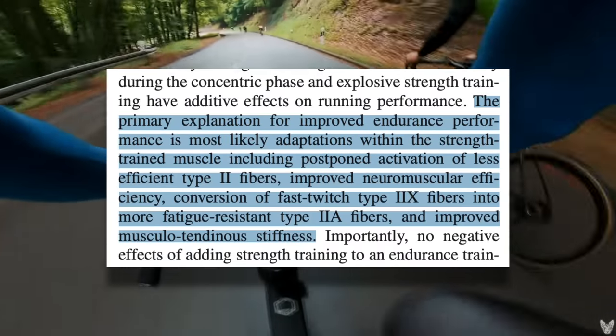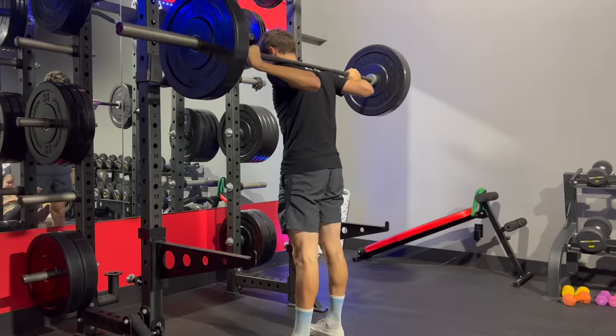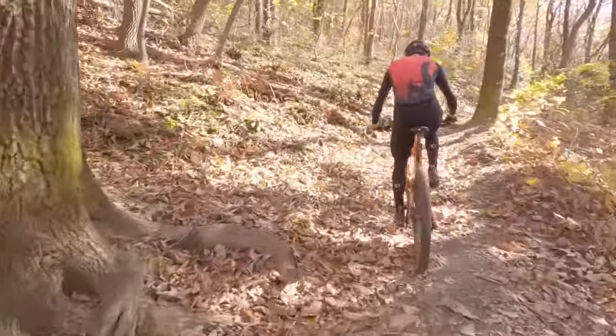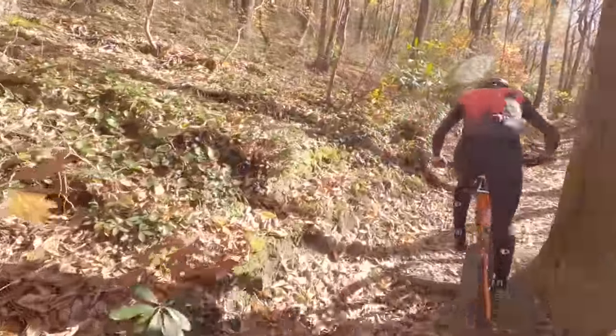Adaptations within the strength-trained muscles are the likely cause. People who are new to lifting will often see huge increases in strength in their first few months — they may be able to double the amount of weight they can squat, but their quads aren't twice as big. As you lift, your body learns to lift more by recruiting more motor units, and it turns out these neuromuscular adaptations also translate into increased power on the bike.